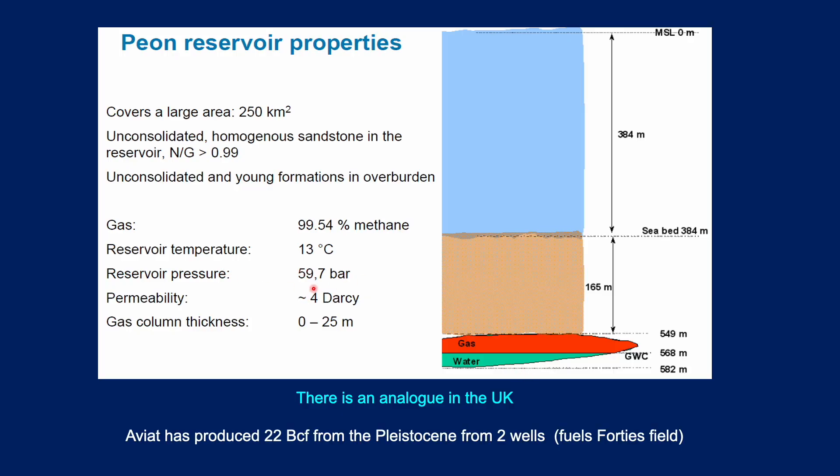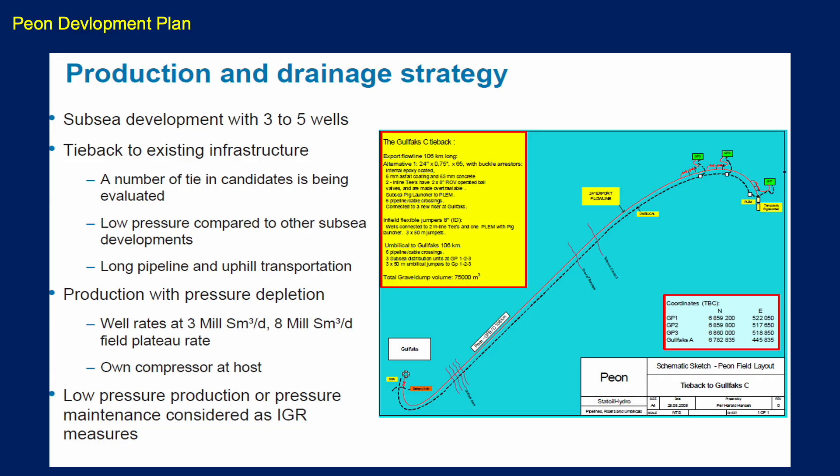883 PSI — that's how I converted 59.7 bar — giving a pressure gradient of around about 0.46 PSI per foot, which is a hydrostatic gradient, as you'd expect at this shallow depth. The permeability of the sands may be up to four Darcys — excellent sands, but unconsolidated, so you'll have to put in some sand screens to hold them back on production. The gas column works out at 19 metres. There is a UK sector analog — Aviat — a very shallow Pleistocene field. About 22 billion cubic feet of gas has been produced from two wells there. The gas never makes it all the way to shore — it's actually used to fuel the platforms in the forties fields, and is again likely biogenic gas.